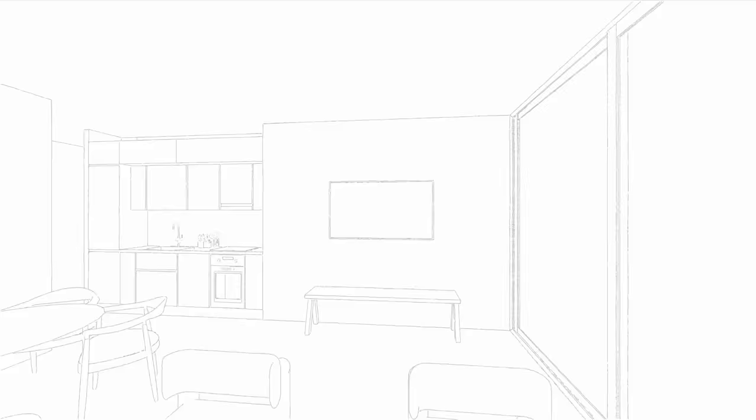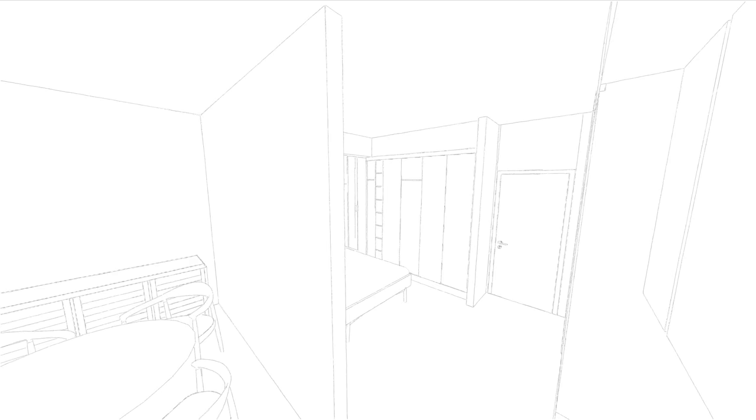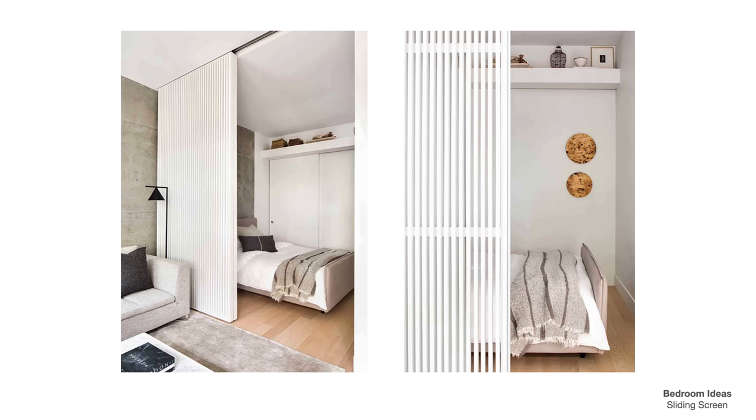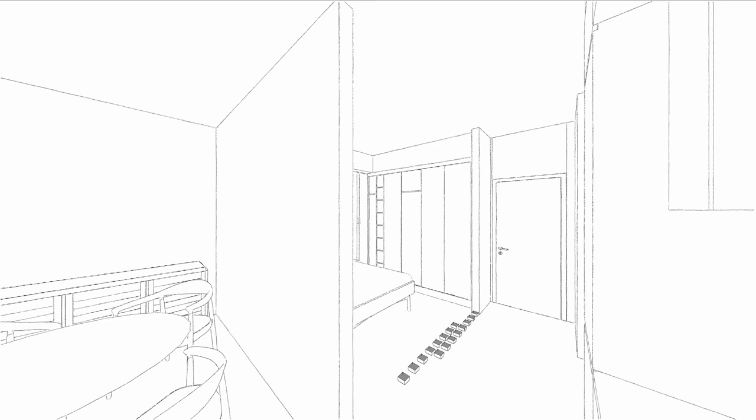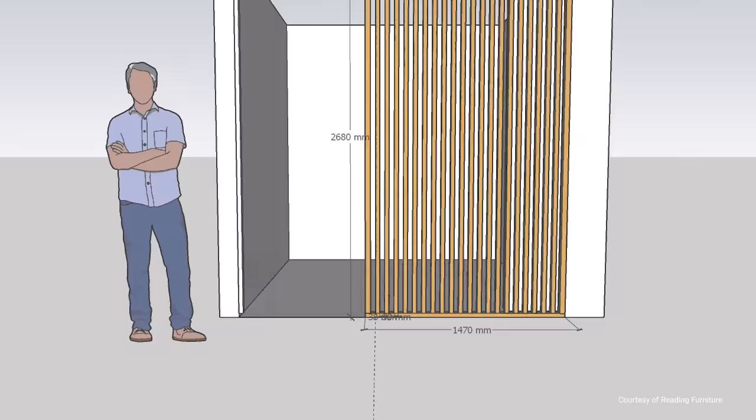The bedroom required a lot more thought compared to the living area. The main issue was creating separation between the entry and bedroom. Adding a wall and door would close up the space, making an already compact bedroom feel even more cramped. A curtain on a curved track was another idea, but not the best option aesthetically. Sliding screen doors were considered, however they required a lot more clearance than available and the installation was very complex. In the end, we decided on a fixed slatted screen as an interesting design element that speaks to the rest of the unit through the continuation of timber features already present in the space, creating separation while still allowing the space to feel open.